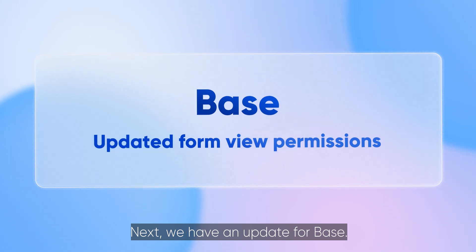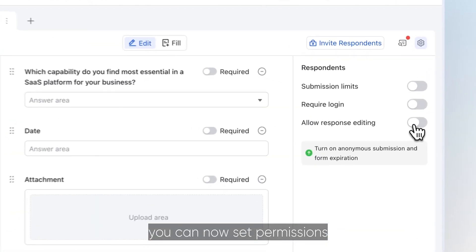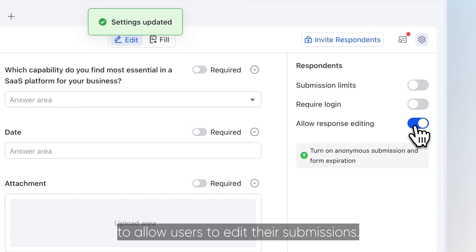Next we have an update for Base. When using FormView you can now set permissions to allow users to edit their submissions.